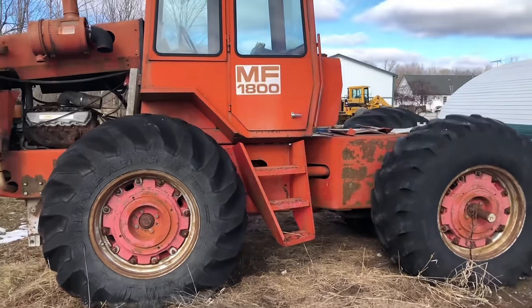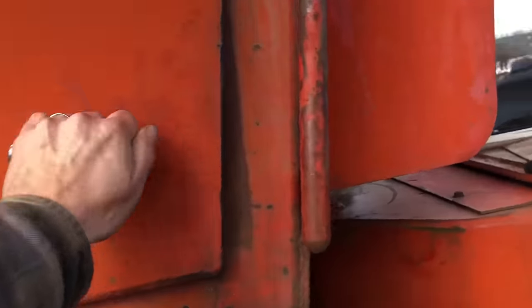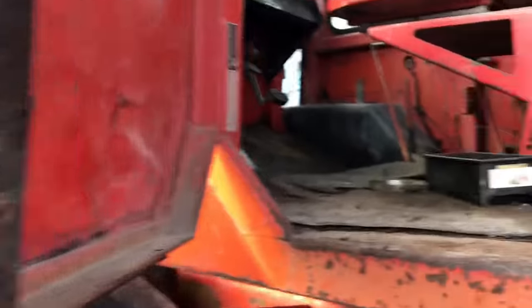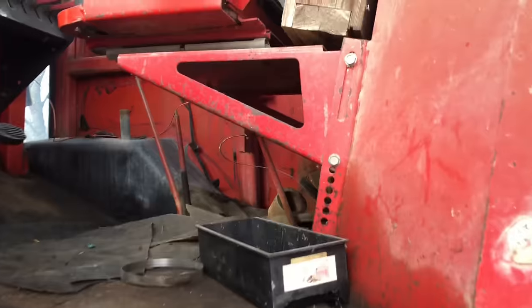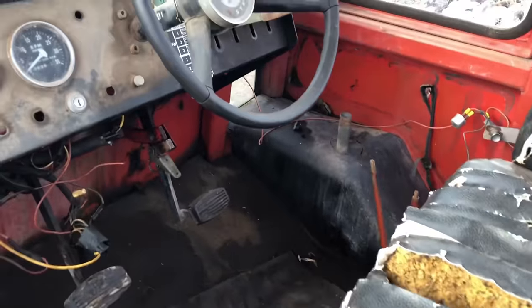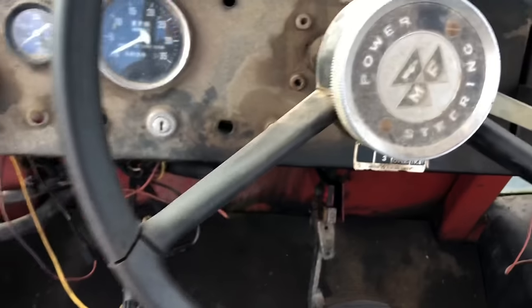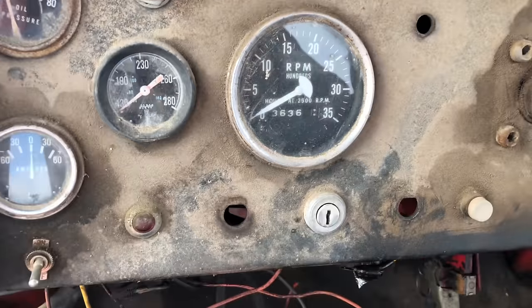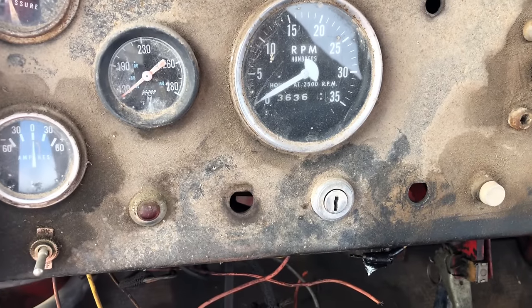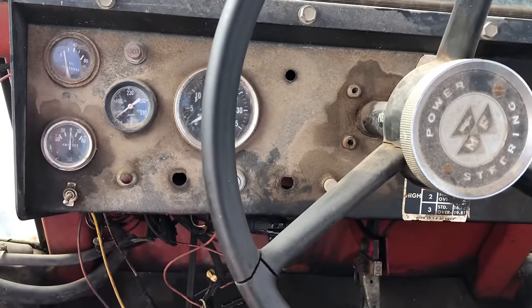So I thought, you know what, why not? A couple other things that are kind of nice about this one. I think that, although it looks like hell, I think there's a lot of stuff on this one that's in a lot better shape than it is on my 1805. Just little things. It says it's got 36 hours on it. I have no idea if that tach works or not, but hey, if it does, that's great.